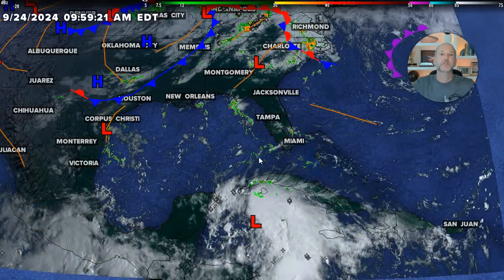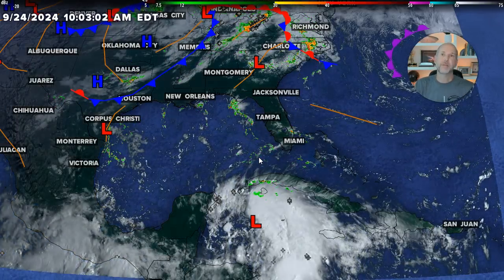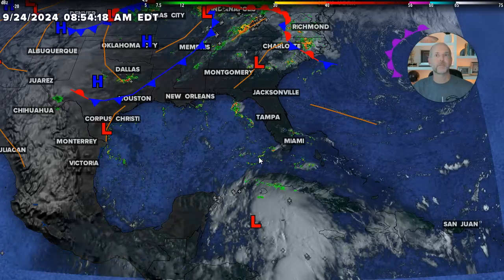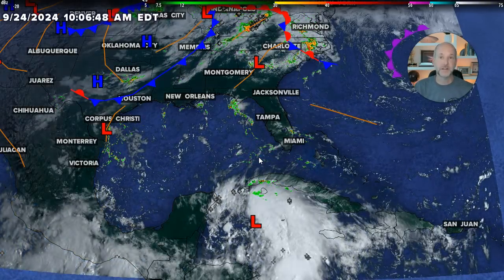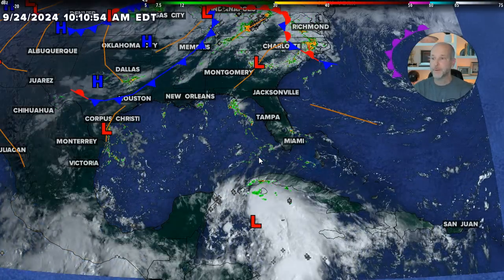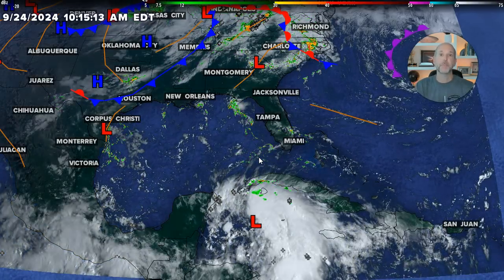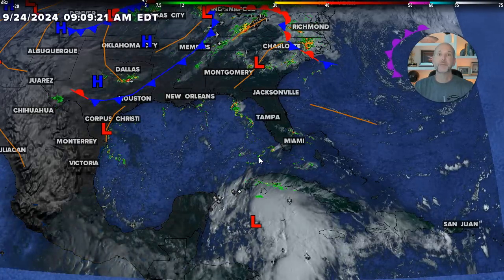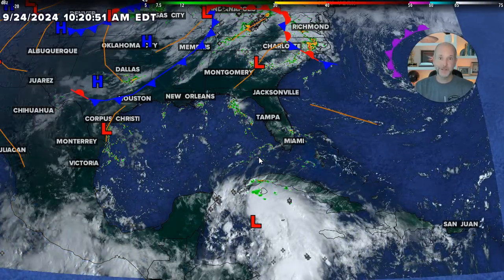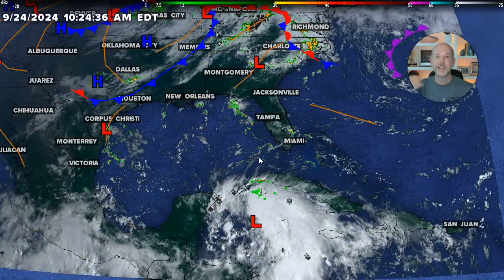Oftentimes I will post the track and people go, 'Oh it's going to miss us, it's going west, it's going east.' And I'm like, no — you're still within several hundred miles of the center. You're going to see significant impacts, especially on the east side. The best way I can equate this: it's like being in front of a Mack truck coming at you and only worrying about where the hood ornament goes and not the rest of the truck. The rest of the truck's important. When you see these tracks, it's just where the center is, not where the impacts are.